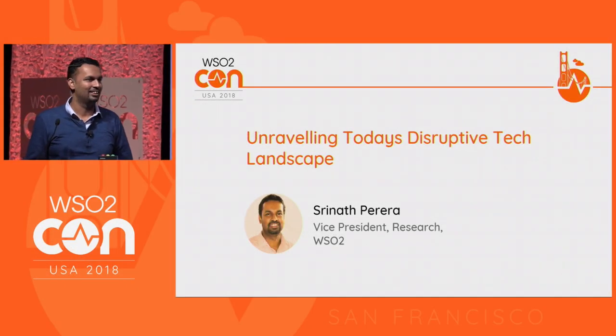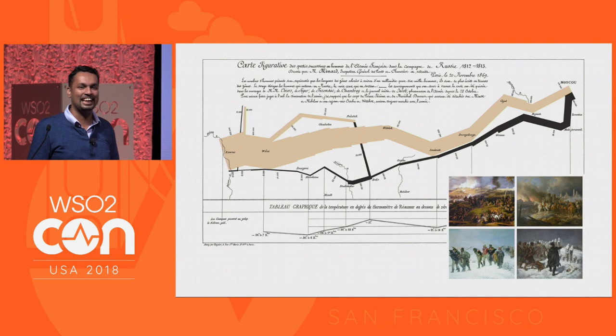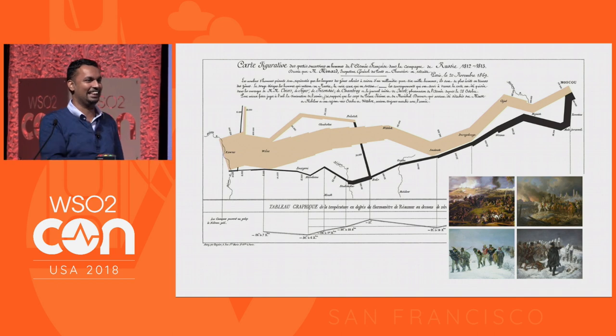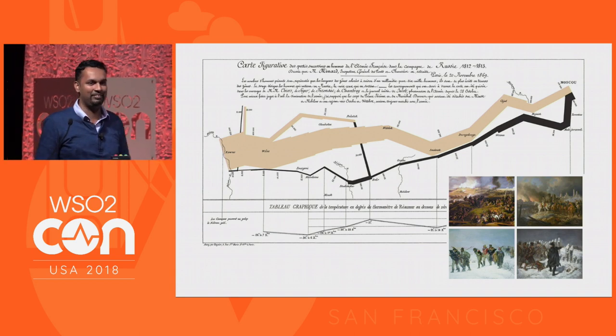Good afternoon, everybody. Pleasure to be here. To keep everybody interested, a quiz to start. Can anybody identify the chart? This is reasonably famous. Yes, right — this is Napoleon's Russian campaign.